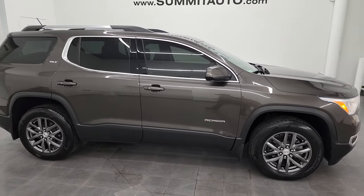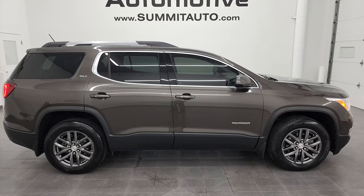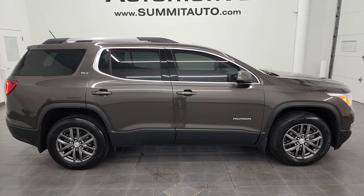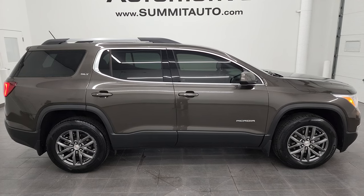I would highly recommend this vehicle from a quality and condition standpoint — plus, I like the color a lot. It's nicely loaded up with options as well. To see more pictures of this Acadia or one of our other 550 new and used cars, trucks, SUVs, minivans, and more, go to summitauto.com — full pictures and descriptions of every single vehicle from two locations.